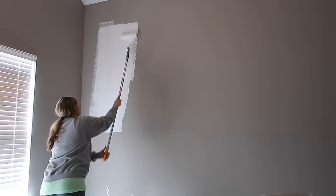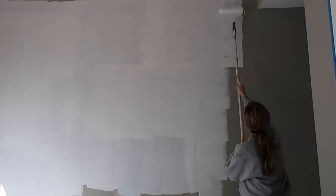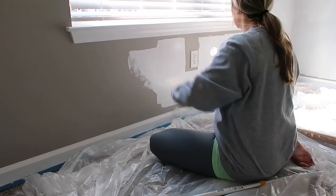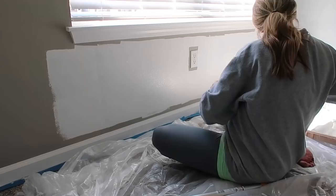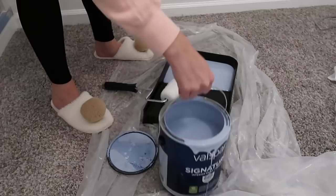Hey y'all, welcome back to my channel. Today's video is baby Oliver's long-awaited nursery makeover. I'm so excited to finally have this big project done. I'm officially 35 weeks as of today, and I can now start focusing on things like packing our hospital bags and washing his tiny baby clothes and all of the other fun nesting tasks. My name is Lauren and I'm a 5th grade teacher here in Arkansas. I'm expecting my first baby in about a month, and I love making videos about cleaning and decorating and all things homemaking.